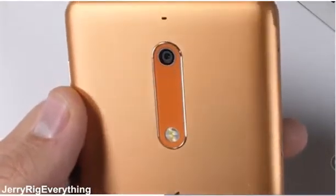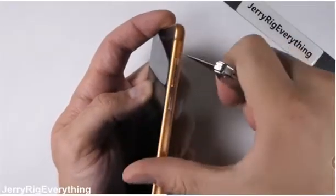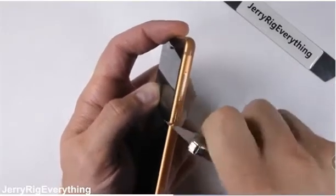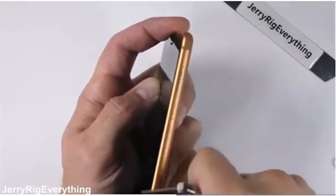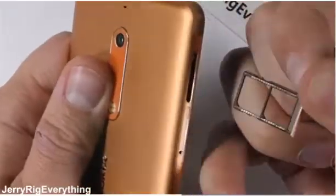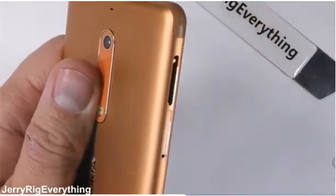Even the flash is covered with glass. Over on the right side of the phone we have metal volume buttons and a metal power button, along with more metal down the sides. On the other side of the phone, both the dual SIM and SD card trays are metal. No water resistance is included, but for this price that's kind of expected.